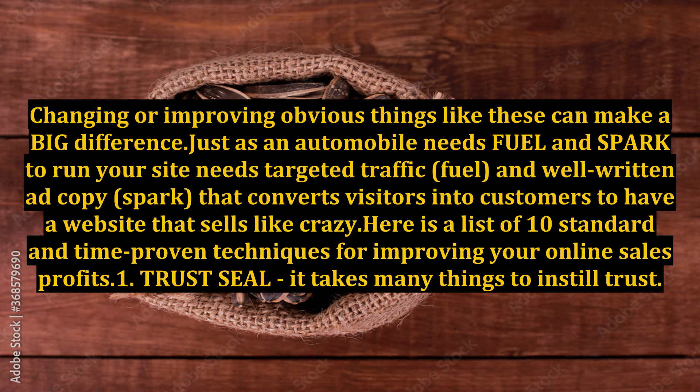Just as an automobile needs fuel and spark, your site needs targeted traffic — fuel — and well-written ad copy — spark — that converts visitors into customers. To have a website that sells like crazy, here is a list of 10 standard and time-proven techniques for improving your online sales profits.